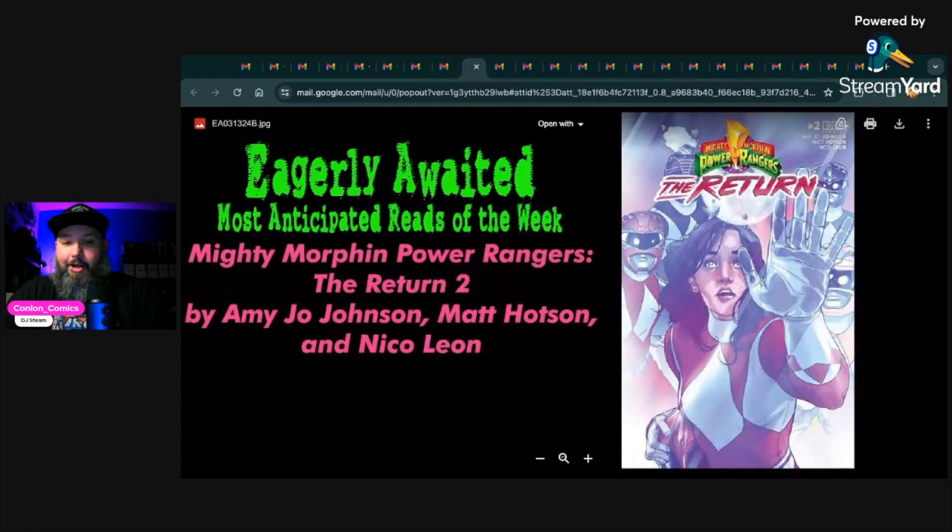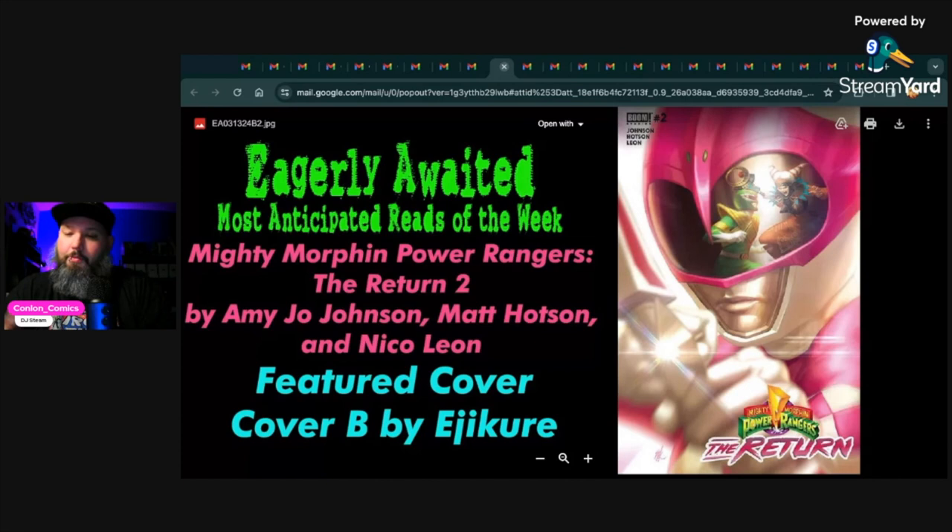Next up is probably an unexpected pick — Mighty Morphin Power Rangers: The Return number two by Amy Jo Johnson, the original Pink Ranger, Matt Hotson, and Nico Leon. I did not pick up the first issue originally — it wasn't on my radar — but it was recommended to me, so I ended up picking it up, and I absolutely loved it. It's a separate timeline story of the original rangers, very heartfelt and emotional. The ending left you on a cliffhanger. I'm a 90s kid; Power Rangers were huge for me, and it's one of the only toy sets I actively collect.